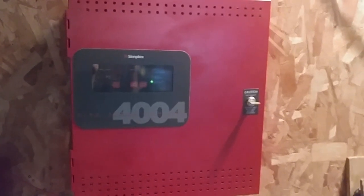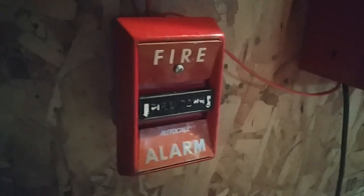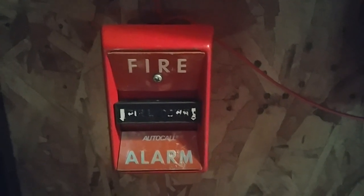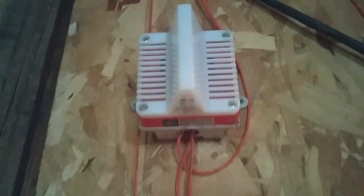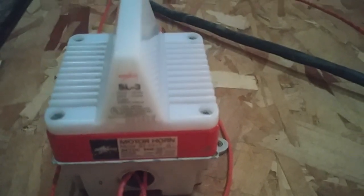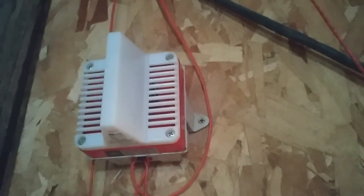Let's get started with devices. For the first initiating device on the system, I have a new pull station in my collection. This is an AutoCall 4050-001T, same thing as the Federal Signal Thorn or the Commercial Product 4050-001T. For the first notification appliance, I have my Amseco BZ54VT with the SL3 strobe,